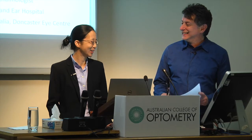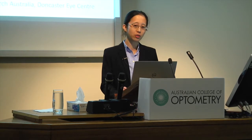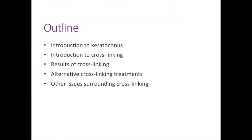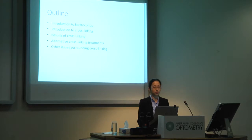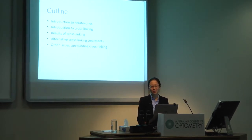Thanks so much for everyone coming this evening and showing an interest in cross-linking. I assume all of you have an interest in keratoconus because either you have it or you have a family member or close friend who does. What I'm going to do today is go through an introduction to keratoconus and cross-linking, the results of cross-linking, alternate cross-linking treatments, and other issues. Please feel free to ask questions at any point.